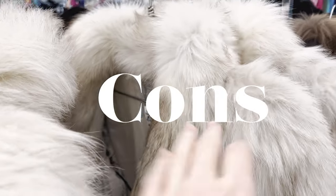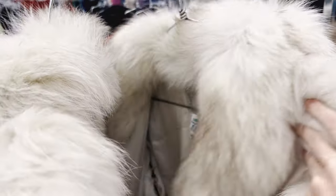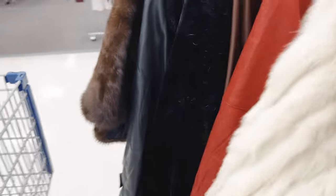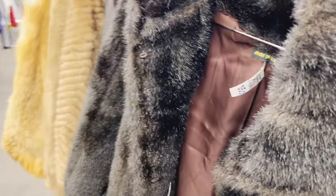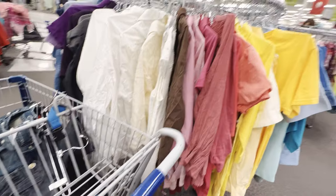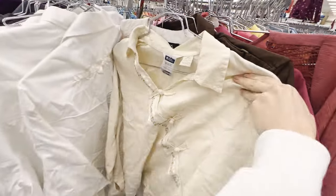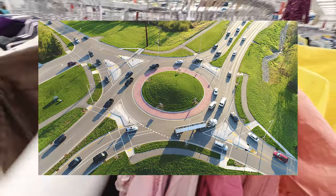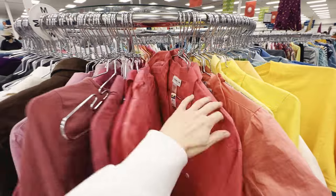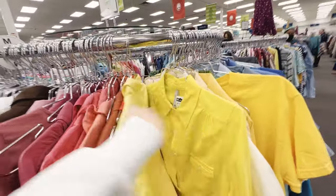Some of the cons are definitely the price points. They definitely look on eBay for sold listings and price up, because let me tell you, some of this stuff is insanely priced. Not to mention, they do lock up a lot of the really good stuff, which means they're doing their fair share of research. And even though I really like the way that the circular racks are set up, you are probably going to get in someone's way. They remind me of traffic circles — it's just chaotic, and until you know how to maneuver it, you're going to be apologizing to people left and right.